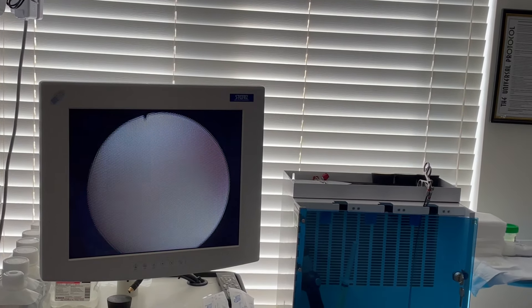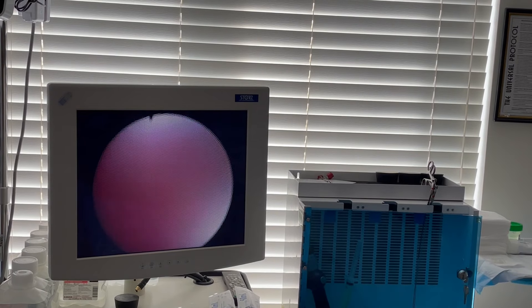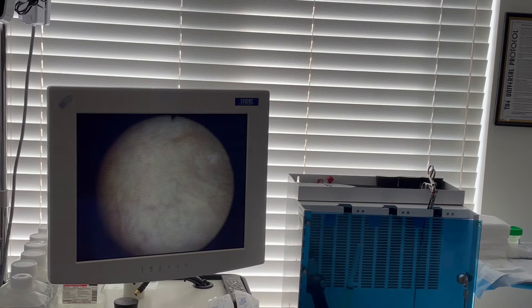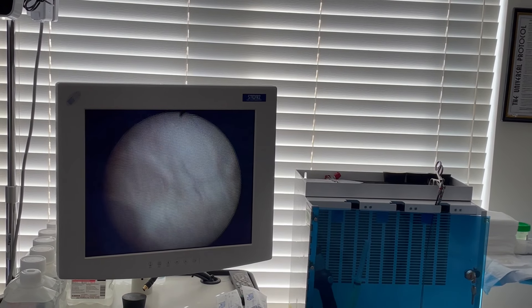This is the prostate we're going through, filled up a little bit to get into the bladder, which we're in now. We're in the bladder, and it's like peeling an orange from the inside.